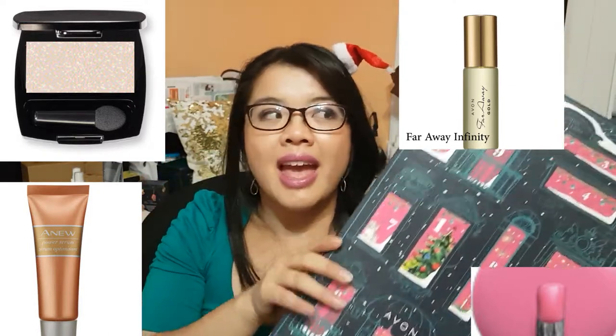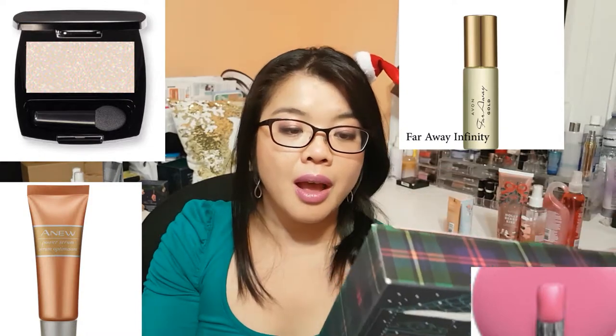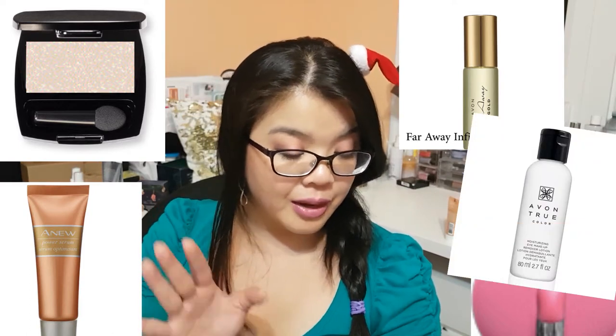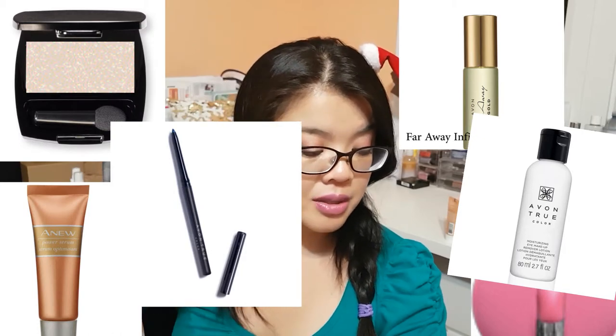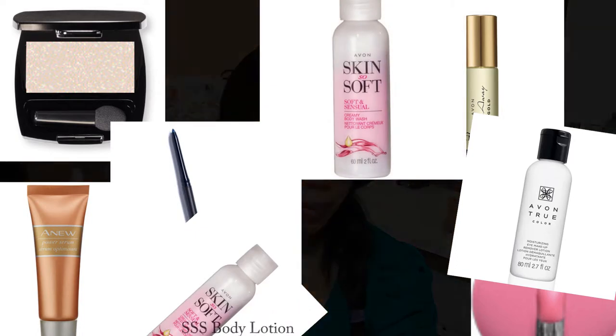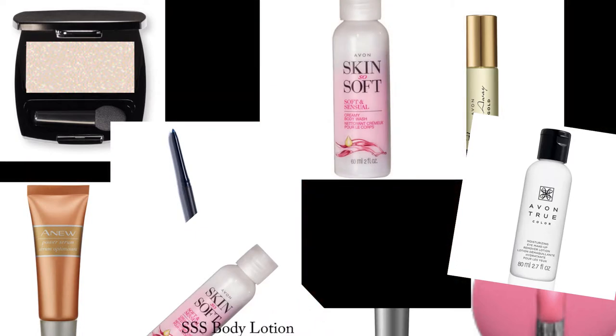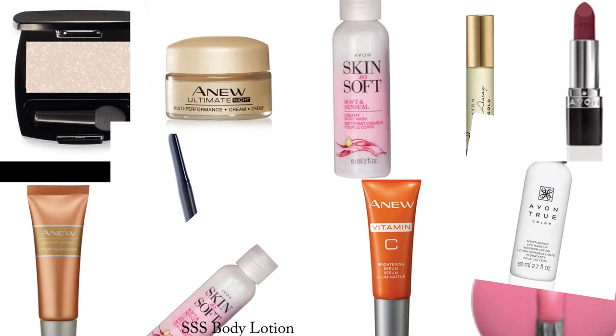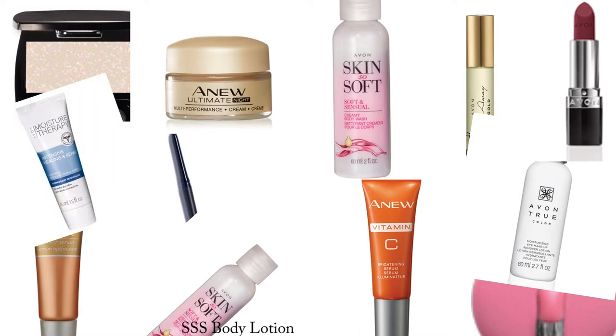I saw this at the event and I was like, oh my gosh, that is so cute and so smart. The things included in it are our most well-known moisturizing makeup remover lotion, a glimmer stick eyeliner in Black is Black, power serums in trial size, the Skin So Soft Creamy Body Wash, the Vitamin C serum, a Perfectly Matte Lipstick in Superb Wine, the Ultimate Night Multi-Performance Cream in 15 grams — which itself is a $14 cream — and the Moisture Therapy Intensive Healing Hand Cream. It is filled with 12 awesome products, and it'll be such a fun thing to open on the 12 days leading up to Christmas.